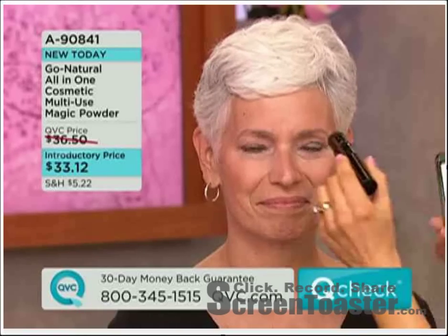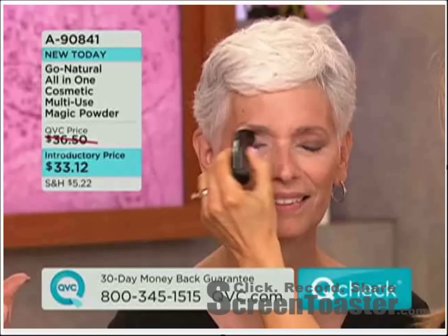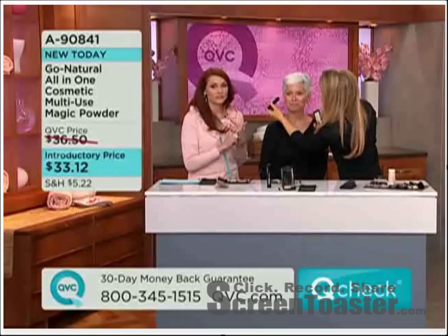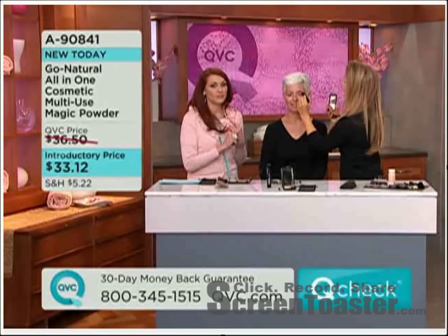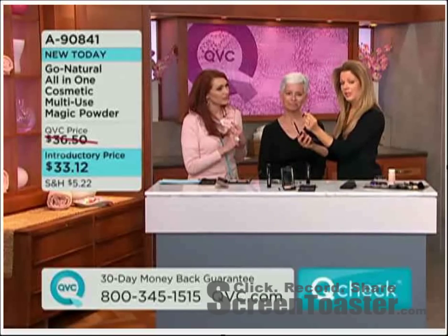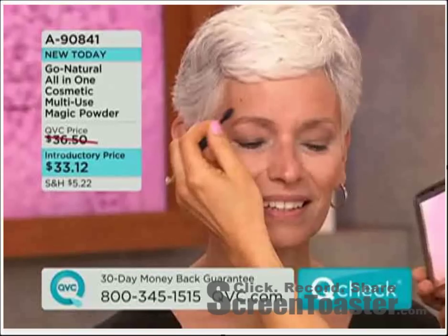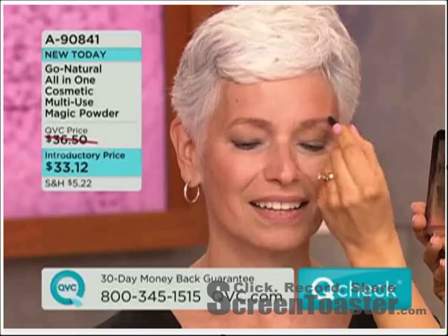Lauren, you've been doing makeup for 15 years. How are we meeting and exceeding here? We've now done blush, we've seen you do the whole face, and you're doing eyes. You just adjust the brush and put it on your cheeks for blush, then adjust the brush again — I love the shape here, it goes right into your crease and gets the powder exactly where you need. It also comes with a dual-sided sponge tip applicator, so with the pointy side you can define your brows, because your brows define your face.